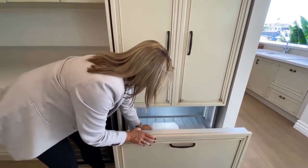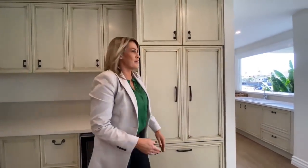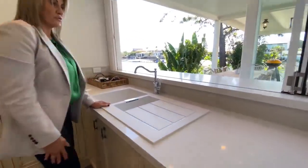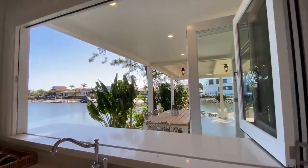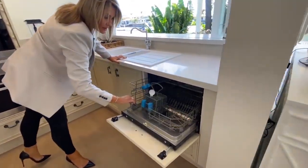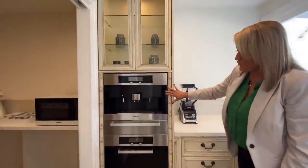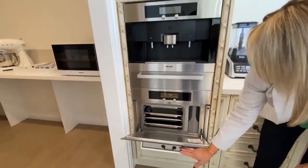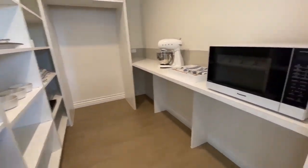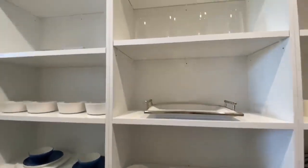Enormous freezer space there. And if this wasn't enough kitchen for you, have a look at the butler's pantry space. Around here we've got another sink integrated into the bench, beautifully serving out to the outdoor area. There's another smaller dishwasher. This house has it all. And over here, a Miele coffee machine and a steam oven as well. And in there — enormous. If you felt like you needed another refrigerator, the option is there.